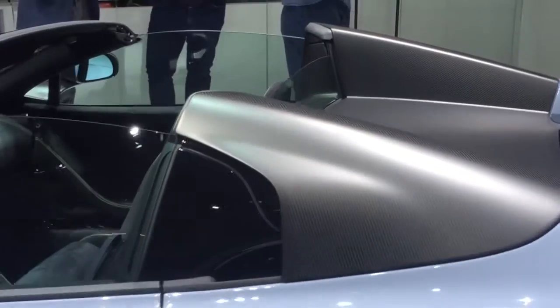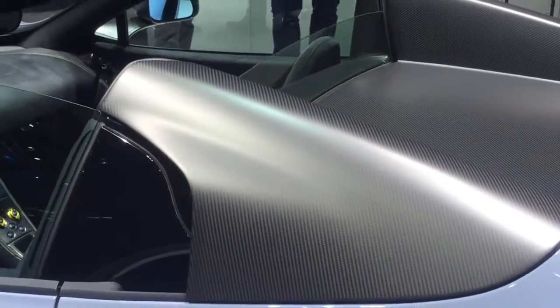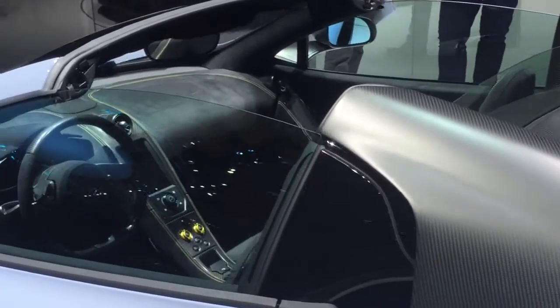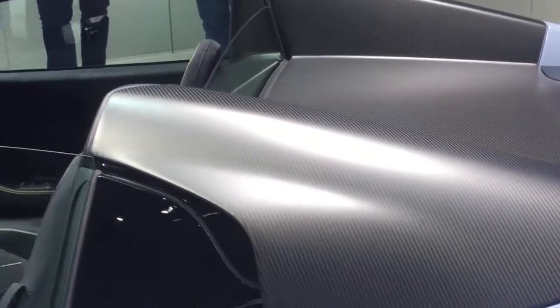And over here we have the 675 LT Spyder in a beautiful ceramic grey paint job. Lots of carbon fiber here — this feature right here just about saves 2kg. If you don't choose to spec it with MSO, it's just some kind of plastic component. The carbon fiber does really look amazing.